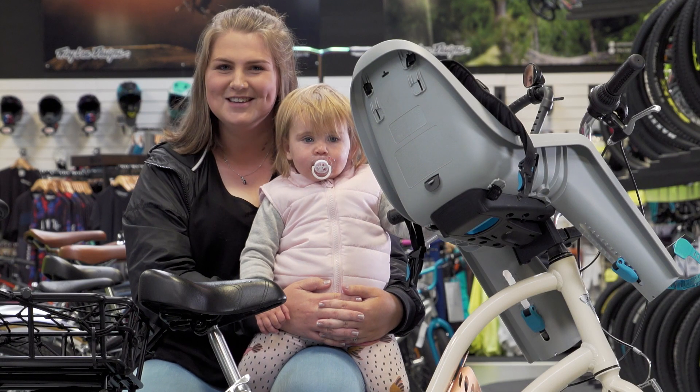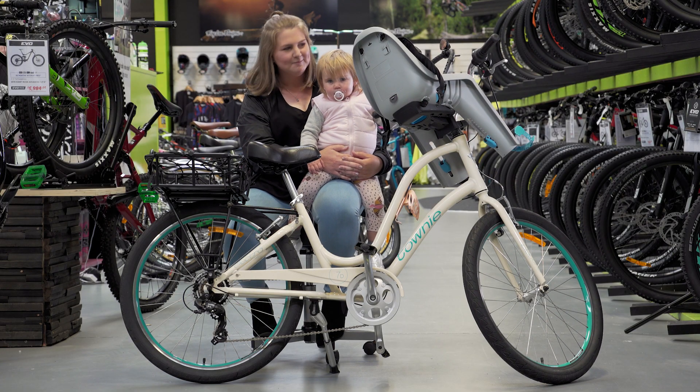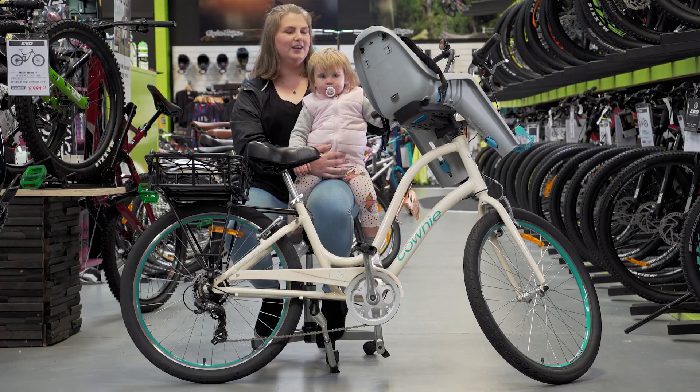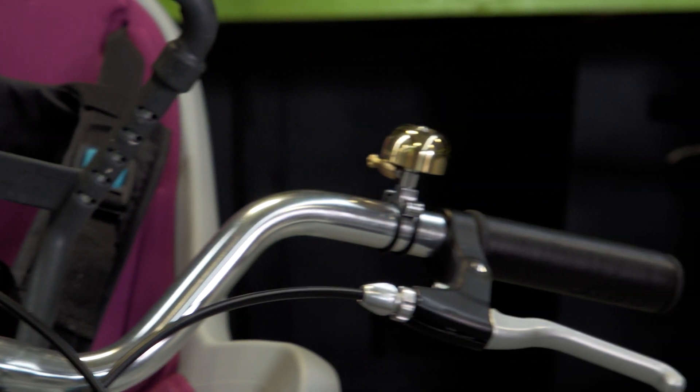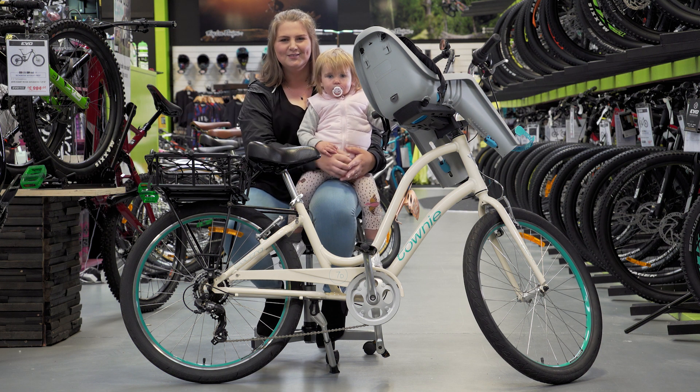We have a little mirror so I can make sure she doesn't have a grubby face, and also that she's enjoying herself. Quinn is learning how to ding the bell, so her and Dad ding the bell across the lane when we're riding, which is quite funny.